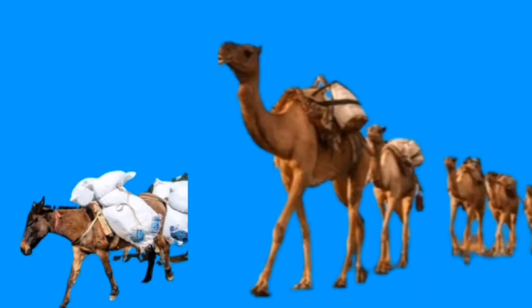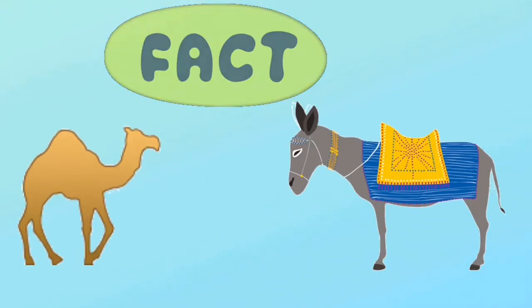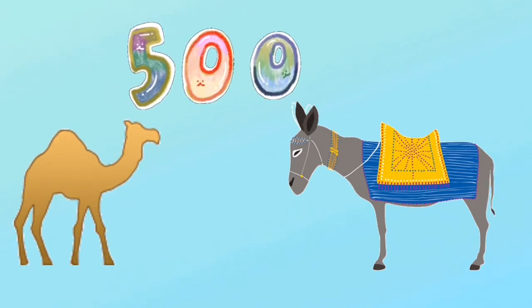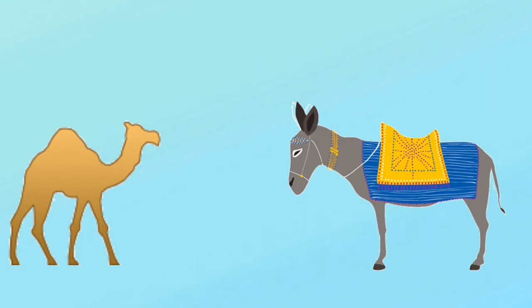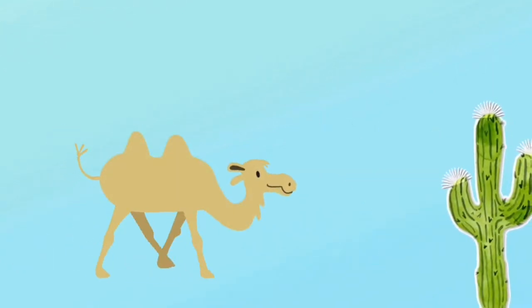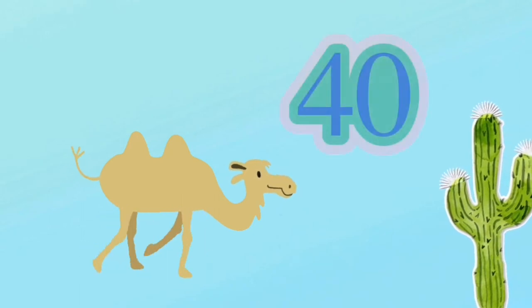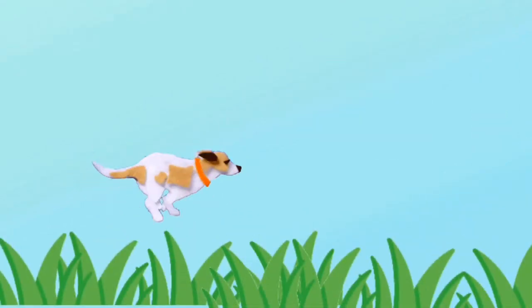Did you know that in old times camels were used as a mode of transport, like donkeys? Camels and donkeys can carry up to 500 pounds on their backs. People always used them as transport.